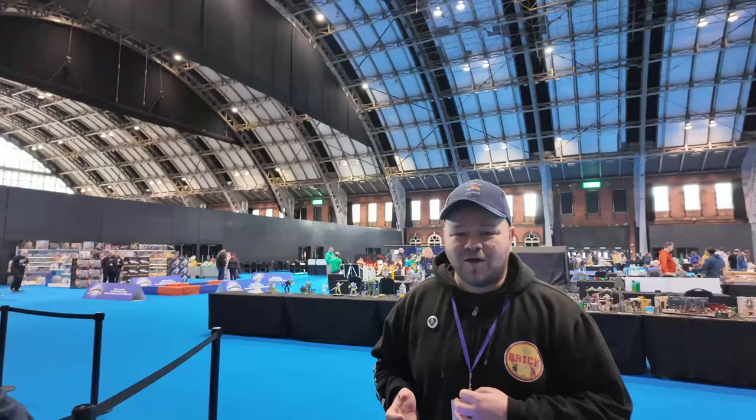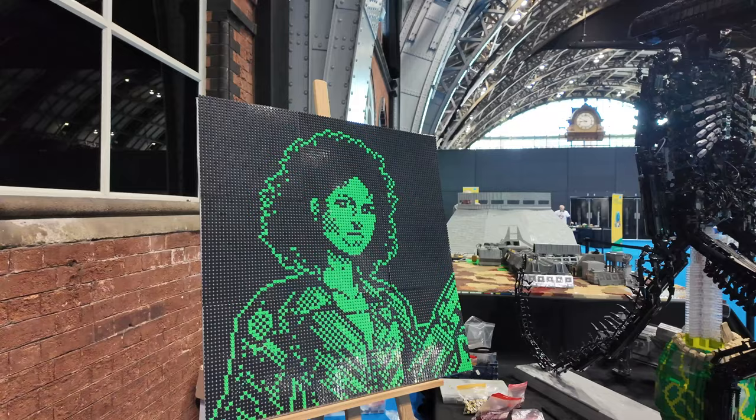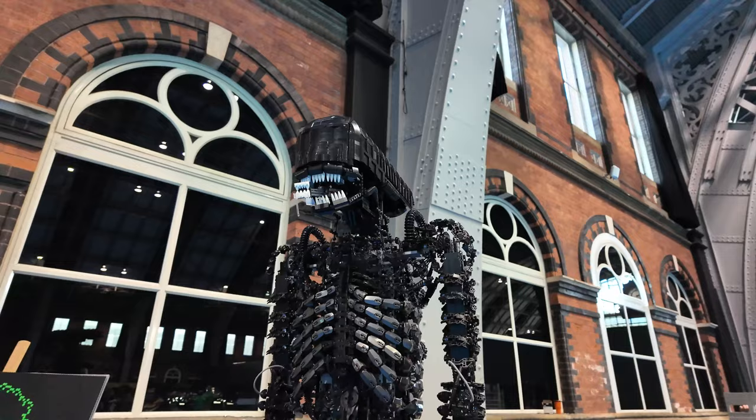So we're here at the entrance and here's the first model. We've got Ellen Ripley - if any of you have watched Alien, Aliens, or any of the Alien films you'll recognise her, played by Sigourney Weaver. And then we've got a massive Xenomorph here. That is just amazing. And then at the bottom it's got one of the pods with the facehugger coming out.